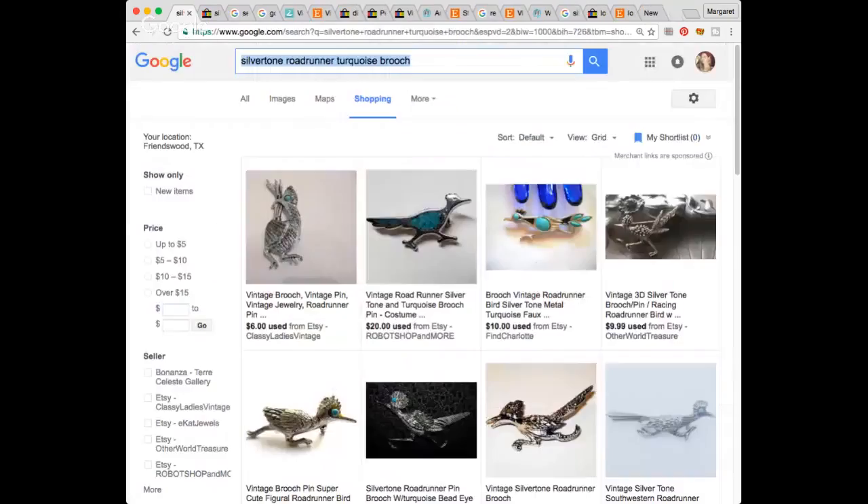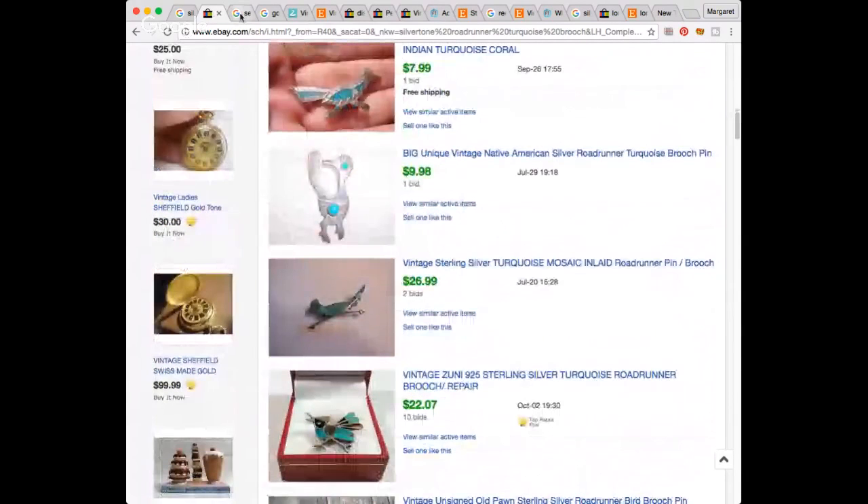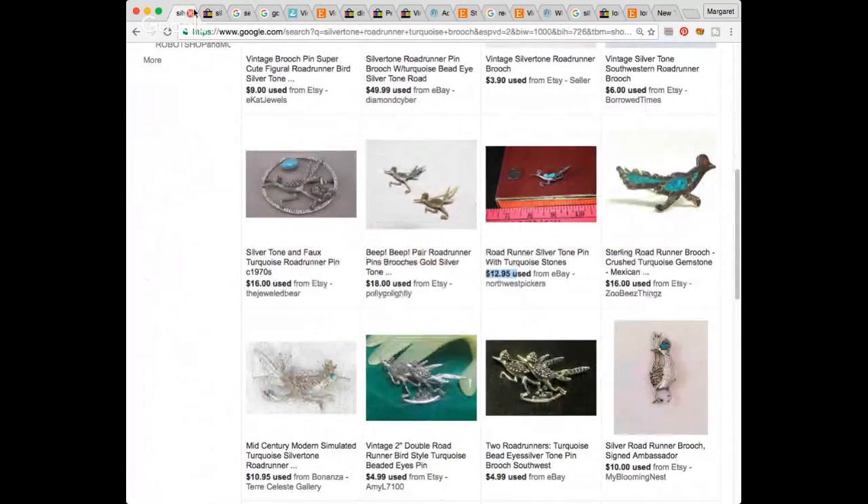And here's my Roadrunner pin. He is not sterling silver, and I'm 99.9% sure those are not real turquoise in there. I found the same exact one this time — boom — selling at $12.95. I'll probably put him at the $12.99 range because he's not sterling silver; if he were, I could ask more. But that's okay — I liked them, that's why I bought that little bag.